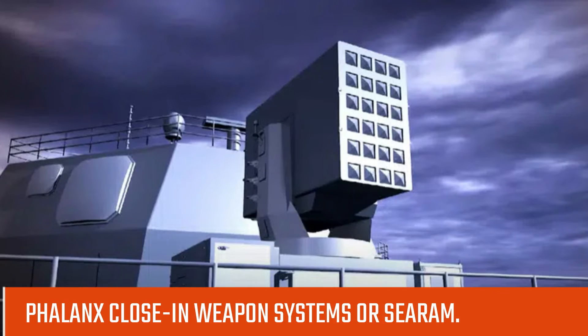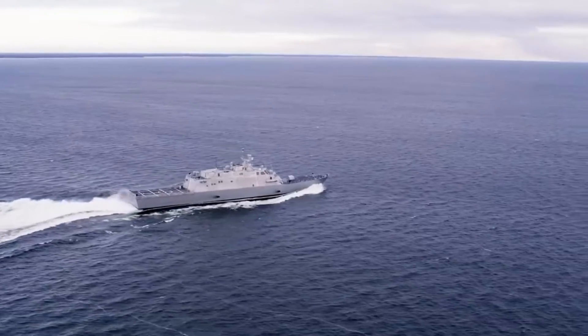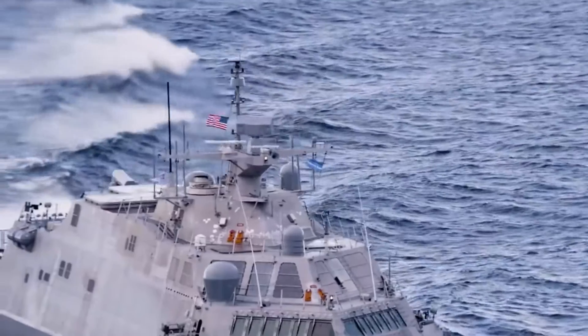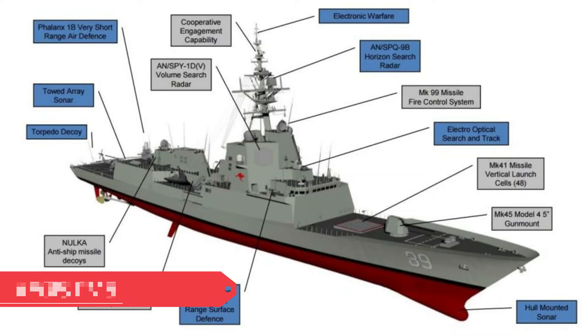At this stage, the design hasn't progressed to the point of deciding on a combat management system. However, should the Royal Australian Navy select the design, it would likely be fitted with some combination of Saab 9LV and the Aegis combat system.